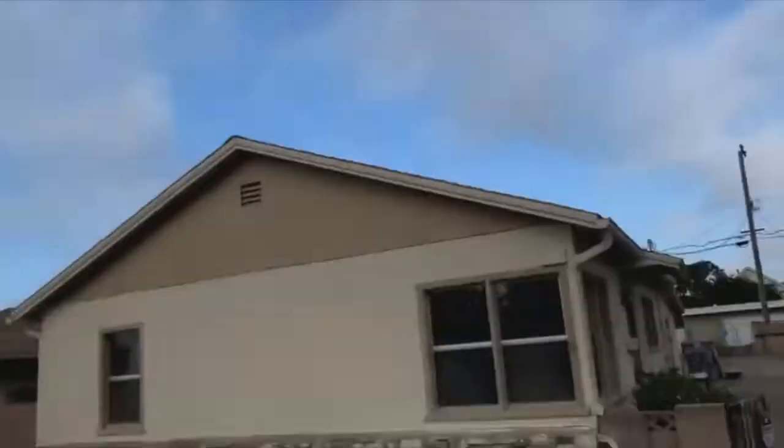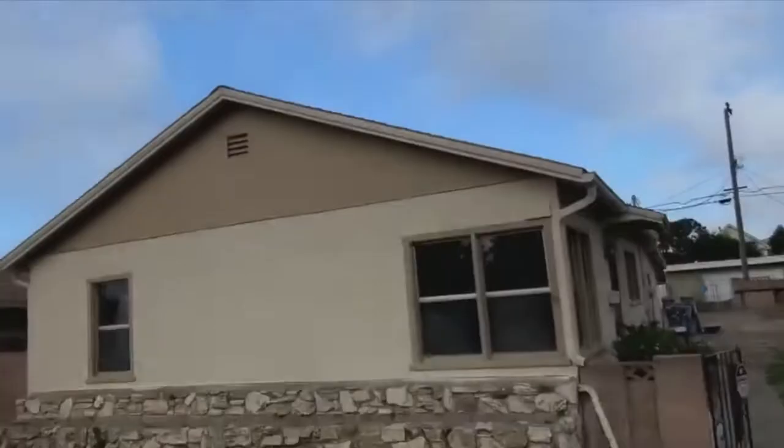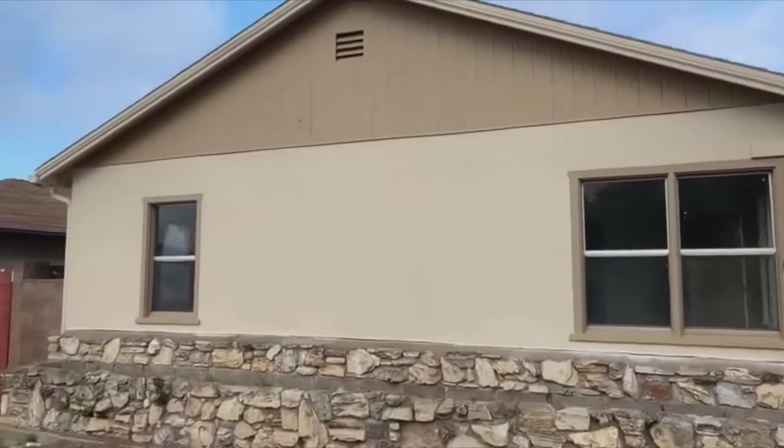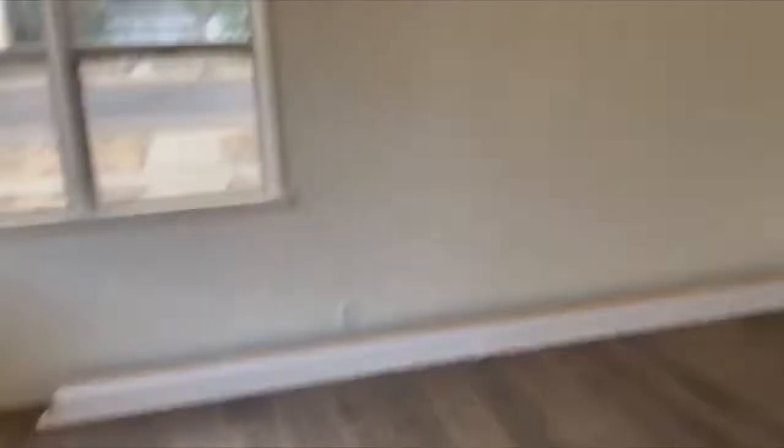And here we are back at the seven-day flip project. Today is Saturday. We closed on this one week and one day ago, and here it is almost done. We've got the exterior paint complete, we've got the plastic off of the windows. Check it out — we've got a new front door there, got the baseboard ready to go in. The flooring is 95% complete. We've got the living room and both bedrooms done. All we've really got to do now is finish that little bit right there.